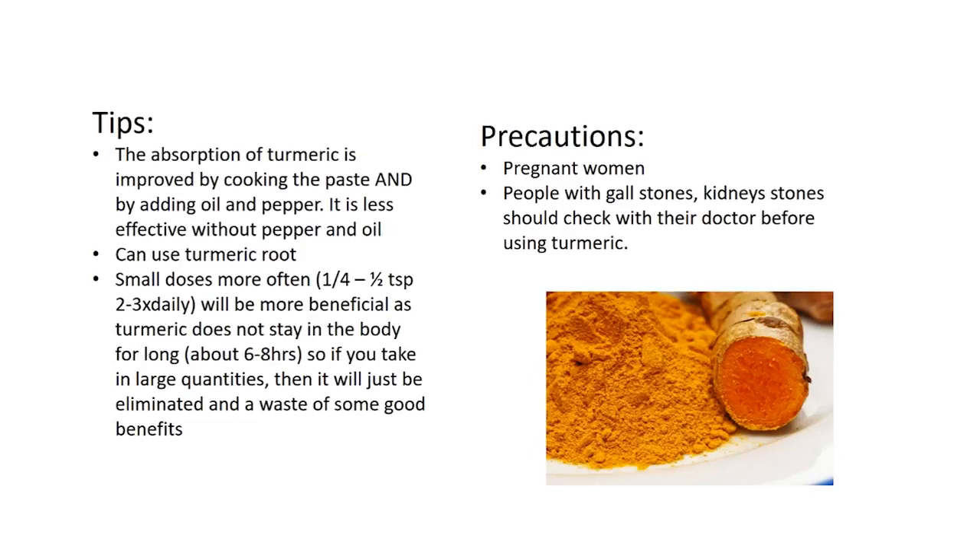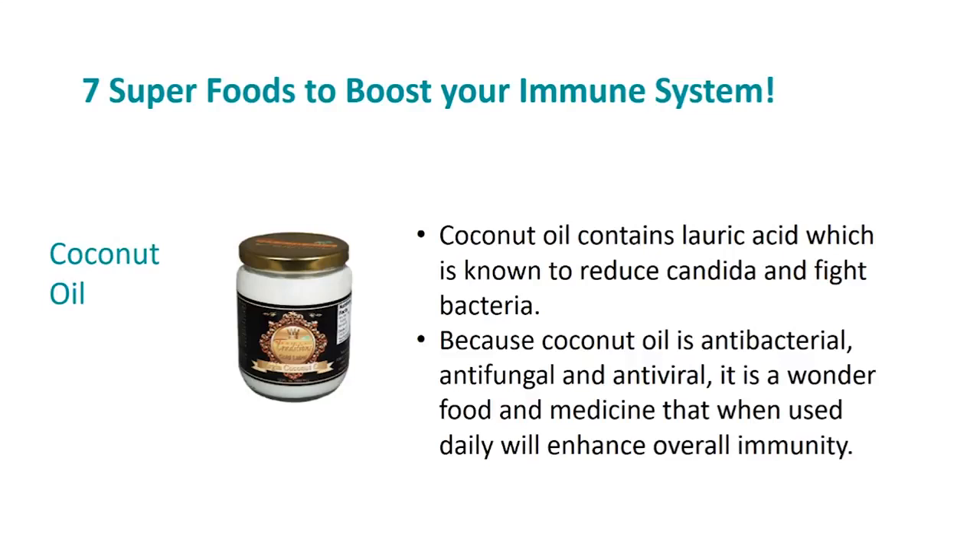As a precaution, pregnant women as well as people with gallstones or kidney stones should check with their doctor before using turmeric, because turmeric contains oxalates and high oxalates can increase the prevalence of kidney stones.